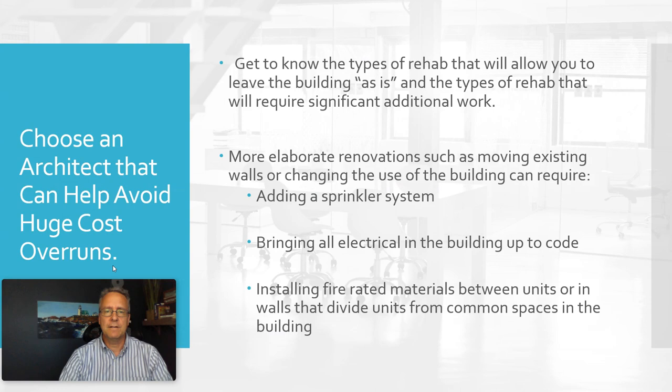Finally — and this is a huge one that I've experienced directly — you can stay away from some really costly mistakes and cost overruns by avoiding triggering certain kinds of work required by code. There are lots of rehabs that allow you to leave things as is, but sometimes when you choose to move internal walls, break into walls, or change the use of a building, major code requirements get triggered.